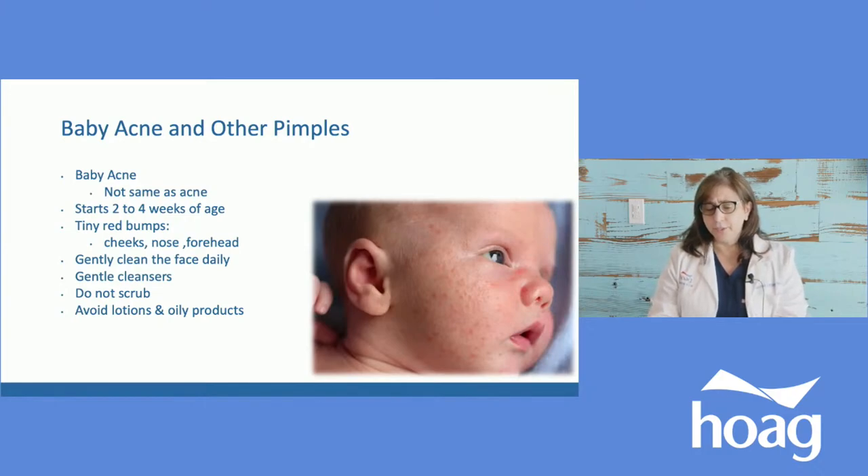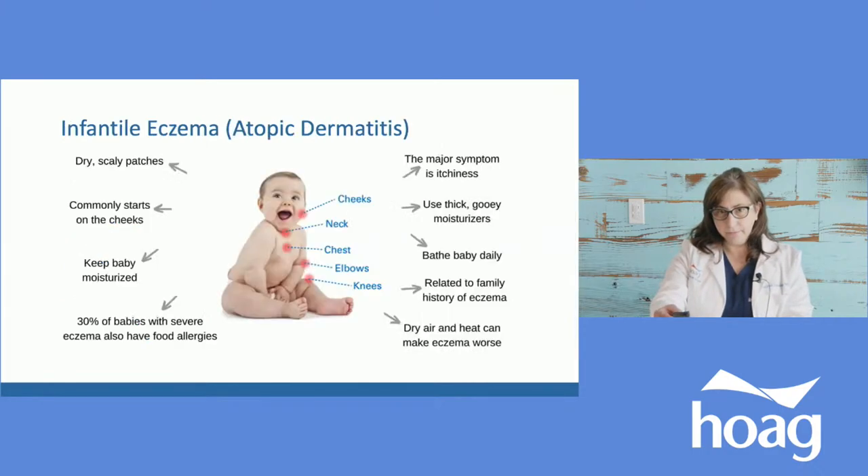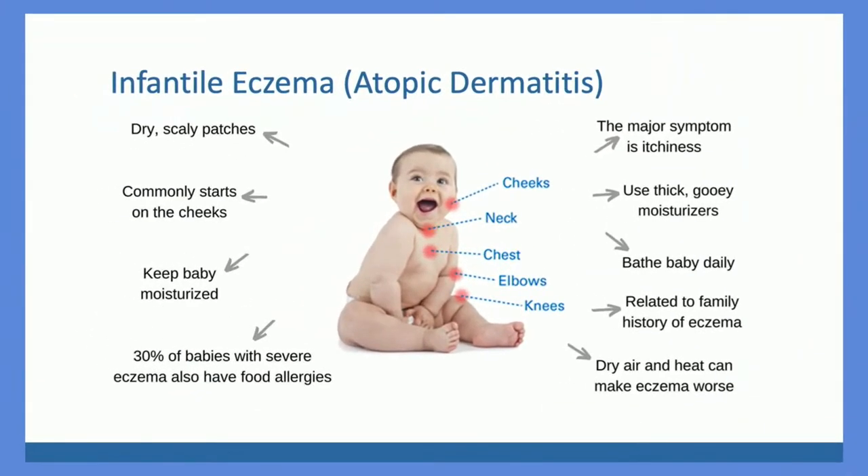If it's that bad, call your pediatrician to see if we need to treat it — though it's not very common. Most of the time you get away with just cleansing the skin. I should correct myself: it's an antifungal shampoo primarily, but sometimes we do use creams as well, and a steroid. Infantile eczema — eczema in general — is basically dry skin.